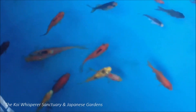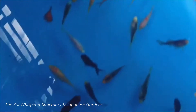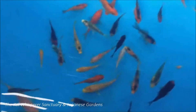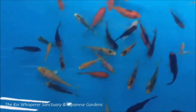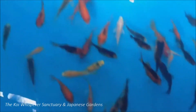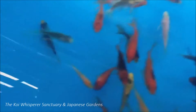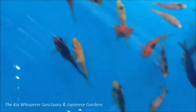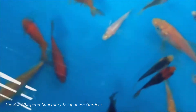We have lots of baby koi here. This is actually a second spawning. There was a first spawning earlier this year and unfortunately I wasn't able to get at them — I'm not quite sure what happened to them. I'm sure the frog took them or something. There are lots of babies and they're very, very cute. We'll be putting them in a small aquarium here so that everybody that comes and visits the Koi Whisperer Sanctuary will be able to see them. They're teeny, teeny, tiny little baby koi.